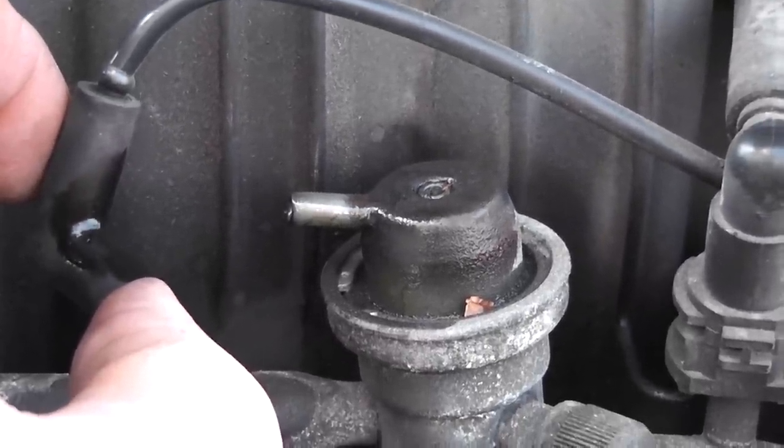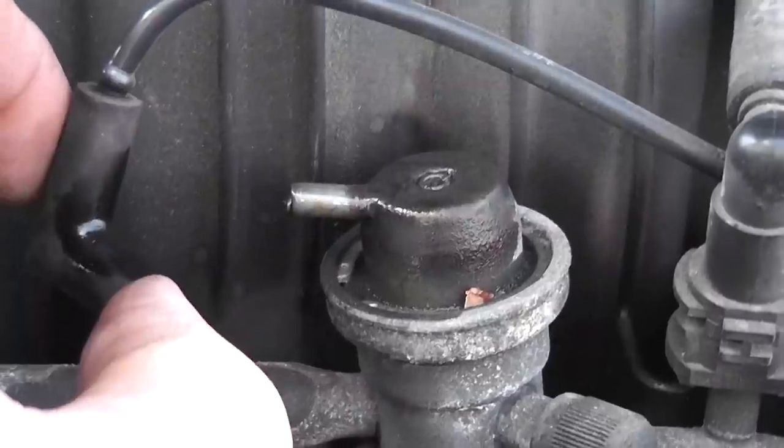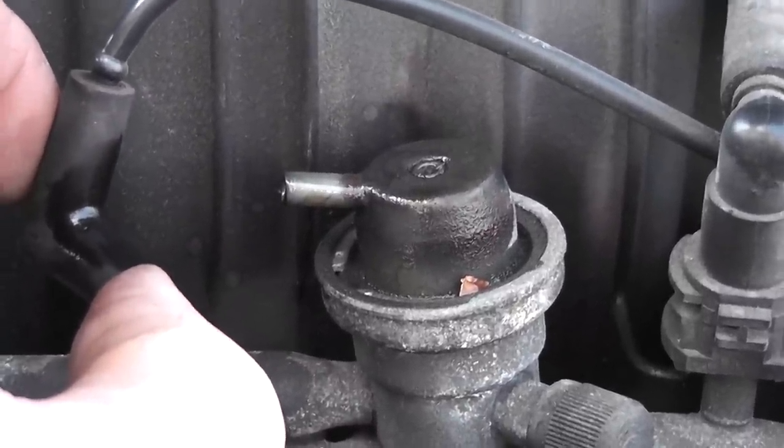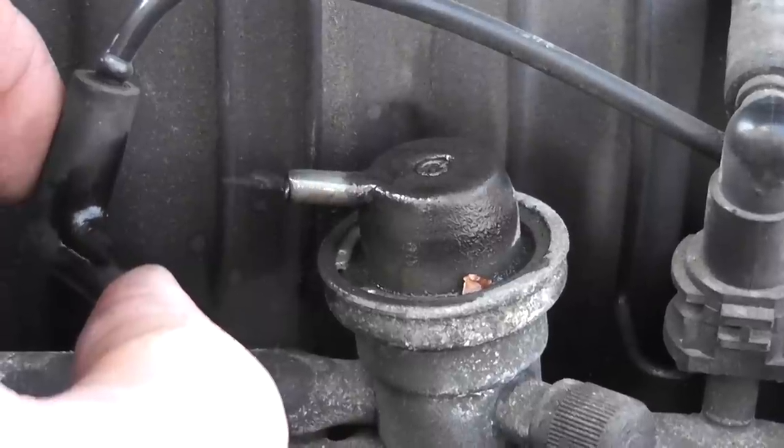I also have a number six cylinder misfire that we need to address too, so we'll take a look at that next. This could be associated with that as well, but that is your ruptured regulator diaphragm test.